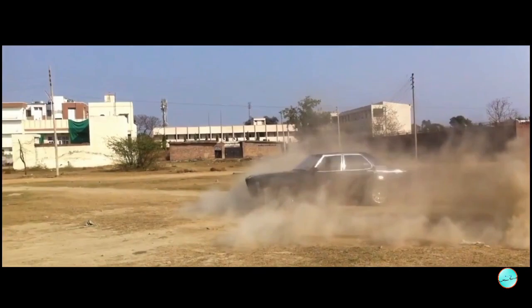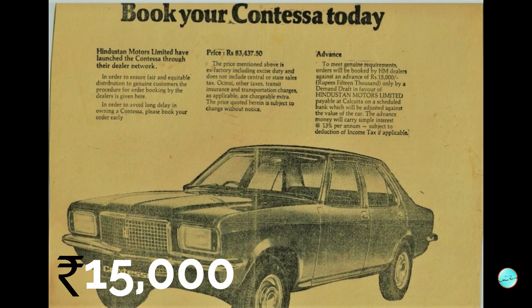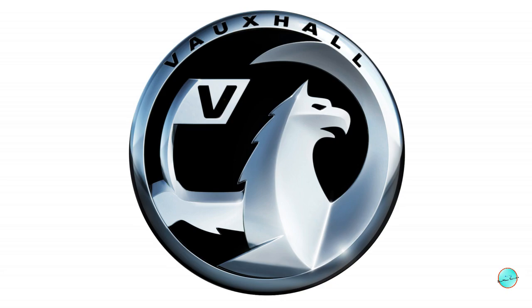In 1984, the Hindustan Motors released this car. This car was the most high-end — it is a flagship model. That's why they introduced this car.